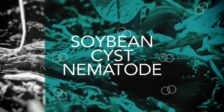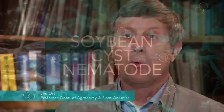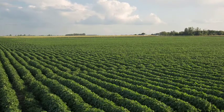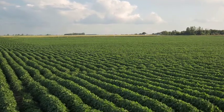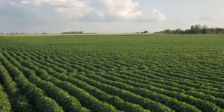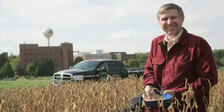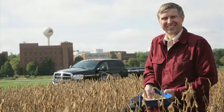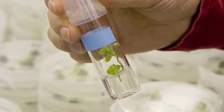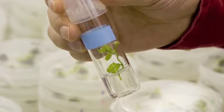Our research on SCN is one of the more important things that we do, because soybean cyst nematode is the most important disease of soybean in Minnesota. It affects pretty much all of the farmers in the southern and central part of the state and is now becoming more widespread to soybean farmers in the northern part of the state. The research we've done to date has been very important in helping us identify some new sources of resistance to soybean cyst nematode.